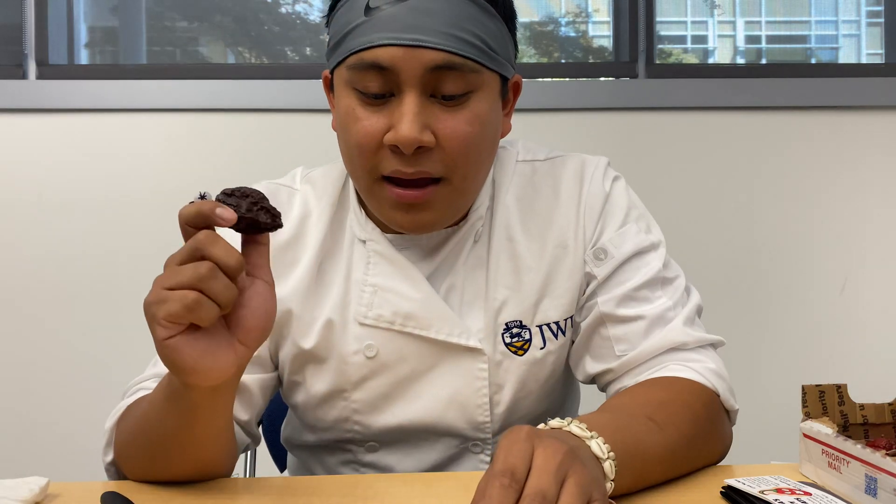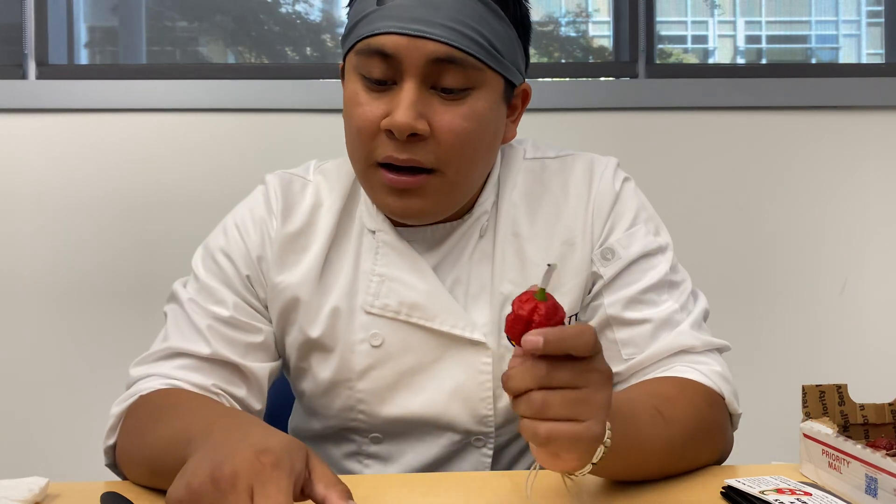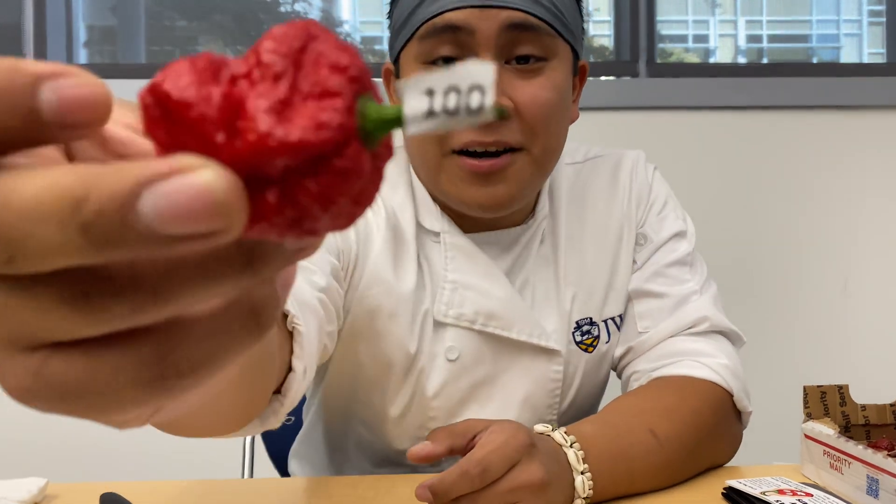So we have here a purple naga. It's supposed to be really, really, really hot — I think it's over 1 million Scoville units. And I picked up another one because, you know, we keep it 100 around here.